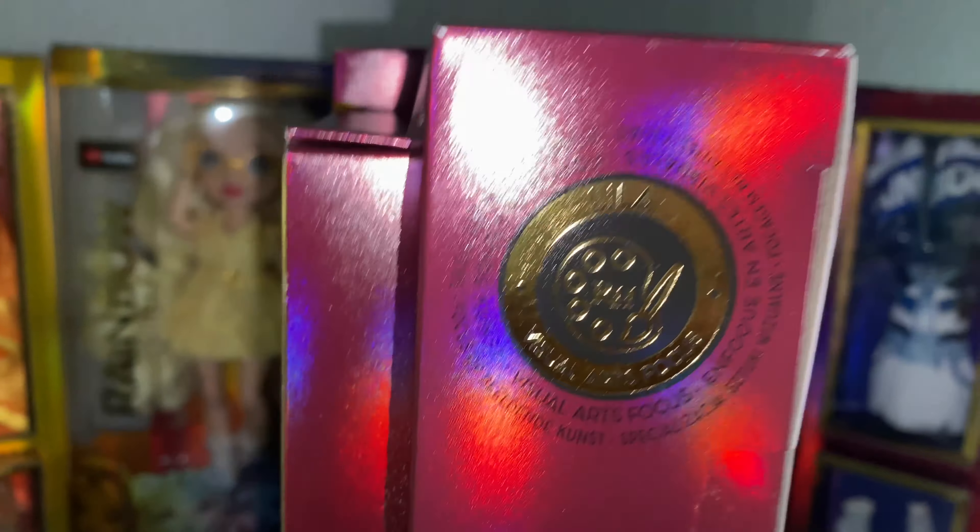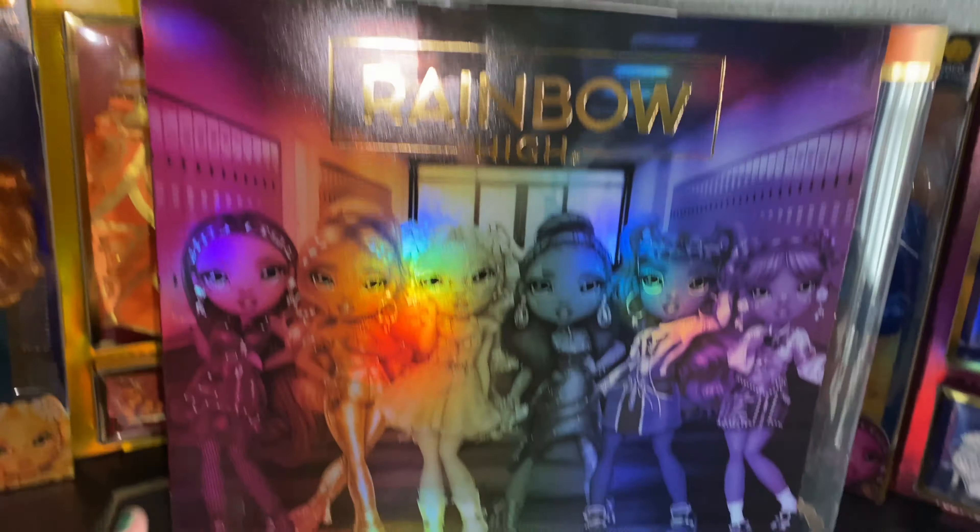Hey y'all, G Productions here, and in today's video we are going to be reviewing Miss Lila Yamamoto from the Rainbow High Series 4, and we'll be reviewing the other girls at a later date.